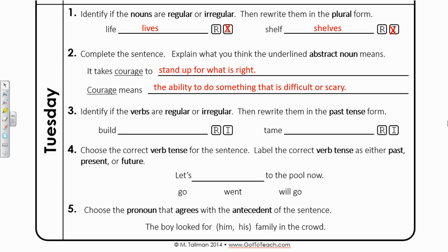Number three: identify if the verbs are regular or irregular, then rewrite them in the past tense form. Build is a verb — it's something that you do, but it's currently in the present tense. If we want to talk about the past, we don't say builded a tower; we would have to use the verb built. Since we don't simply add an ED to the end, this is an irregular verb, so mark an X on the I for irregular. The next verb is tame — tame is simply tamed in the past tense form, so that verb is regular.